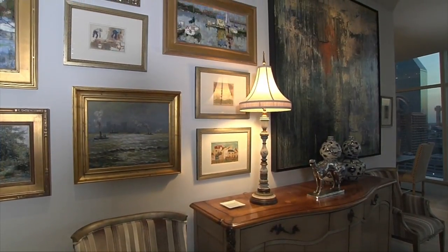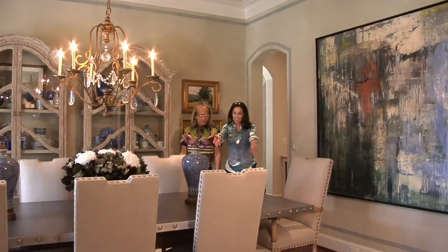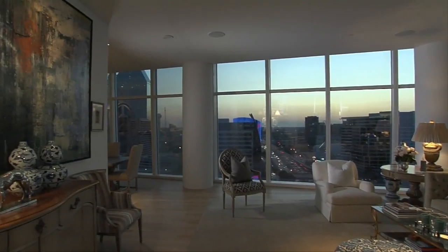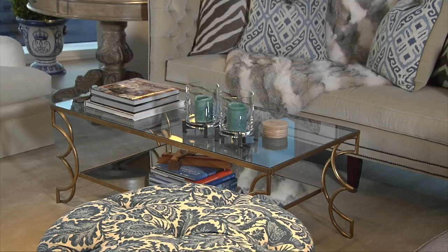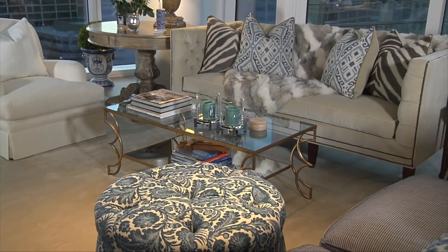For example, the large painting that's here behind me was in the dining room in that home. We brought it into the living room here because we had a wall that was big enough, and it brought in some really nice color and kind of set the whole tone. As we were using things in this house, we had to make it make sense, so we started repurposing into whatever space seemed relevant for the pieces.